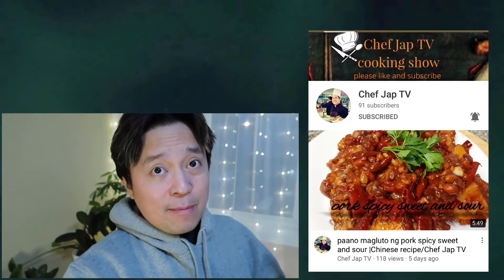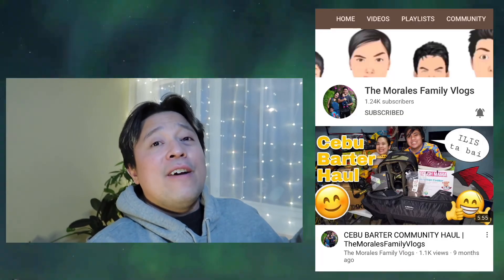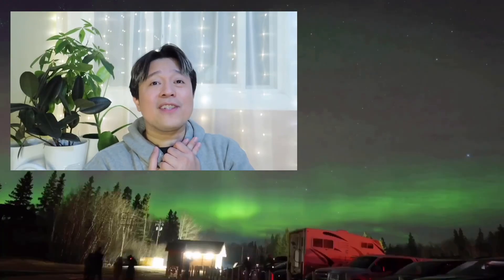If you like this video, please give it a thumbs up so YouTube will also recommend this to more viewers. I also want to give a shout out to ChefJapTV — shout out to you sir. Also giving a shout out to Ryan's Budget Meal — you guys should check out their YouTube channels for a really good food vlog. Also I want to give a shout out to Raya of the Morales Family Vlogs. That's it for today's video folks. Thank you so much for watching. Bye!